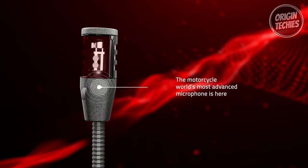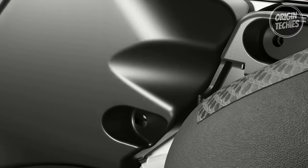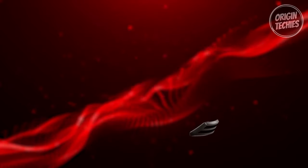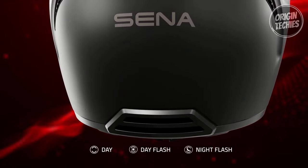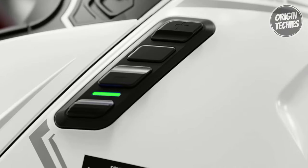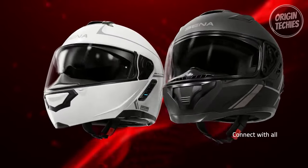The Impulse's intuitive voice commands empower riders to keep their focus on the road. Supporting eight languages, including English, French, German, and more, the helmet allows hands-free control for answering calls, starting group mesh sessions, and connecting to digital assistants like Google Assistant and Siri. This connectivity extends to smartphone features including GPS navigation and music playback, embracing a new era of motorcycling where audio excellence and seamless communication enhance every journey.